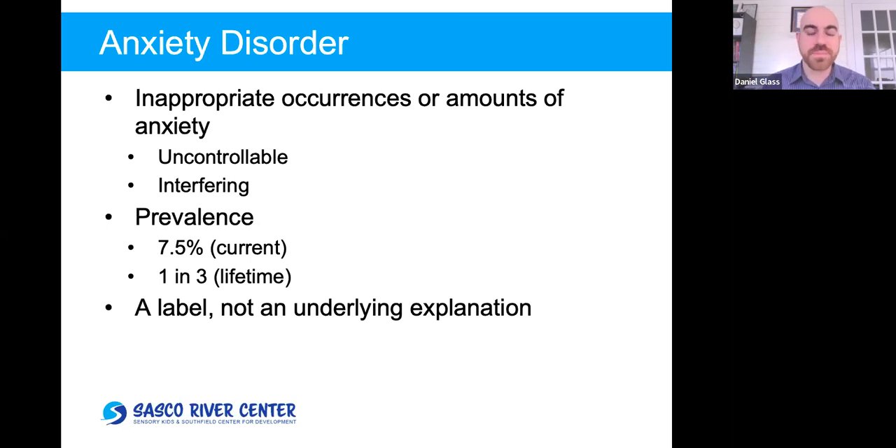Around one in three people over the course of their life will experience some form of clinically significant anxiety — so it's a fairly common thing. It's important to recognize that when we say anxiety disorder, we're not talking about an underlying explanation. It's just a label that describes what we see. There's no real clear distinction — we have a manual with criteria, and that distinction is somewhat arbitrary, not describing an underlying difference in the mind.